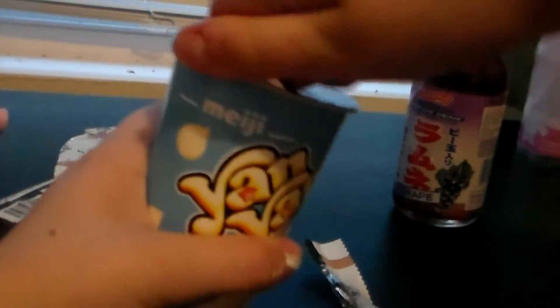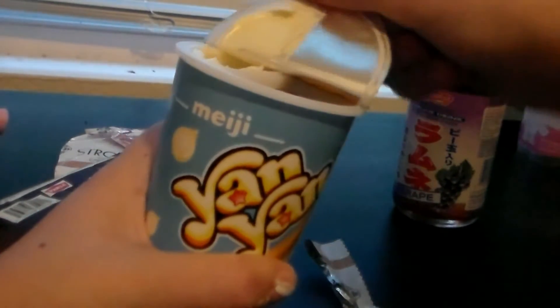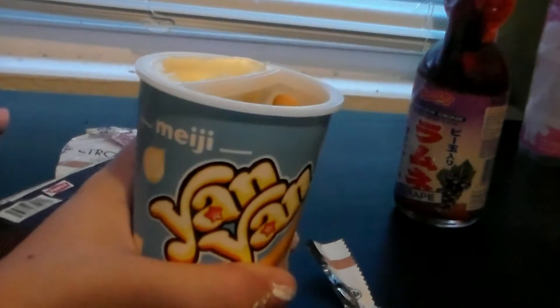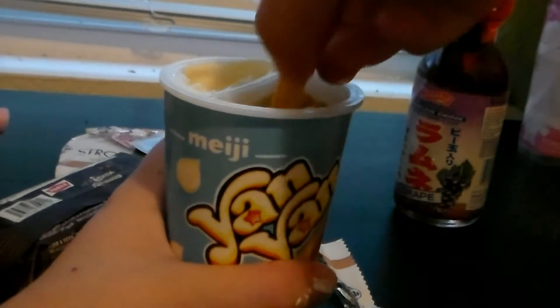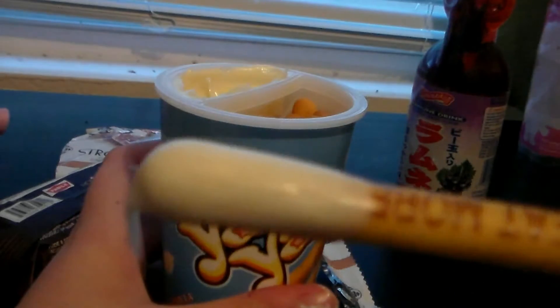Now I'm going to try this yan-yan. I did have the chocolate one before, but I ate it off camera, so this one is vanilla. There are these little sticks that you dip into this thingy, and it looks like that.